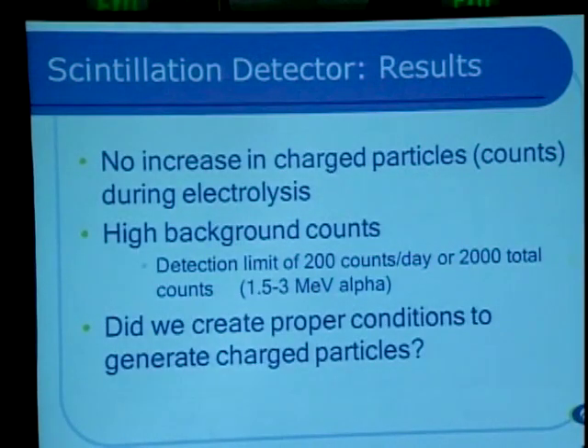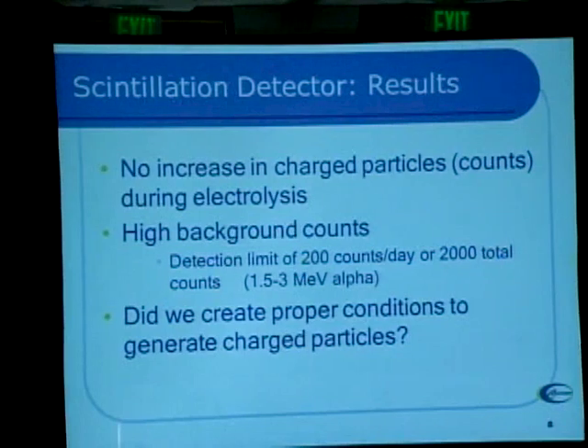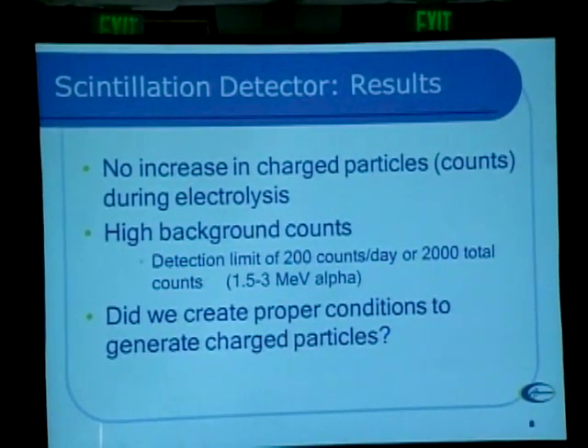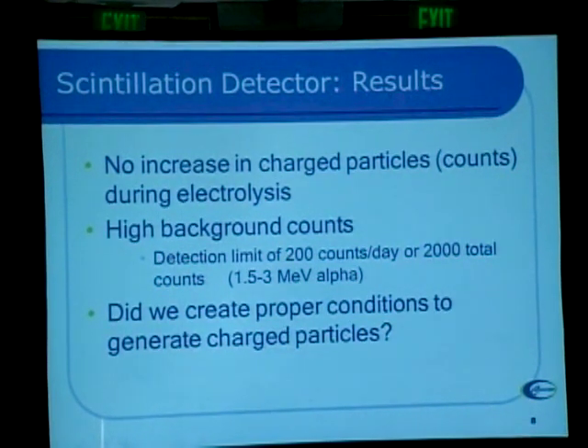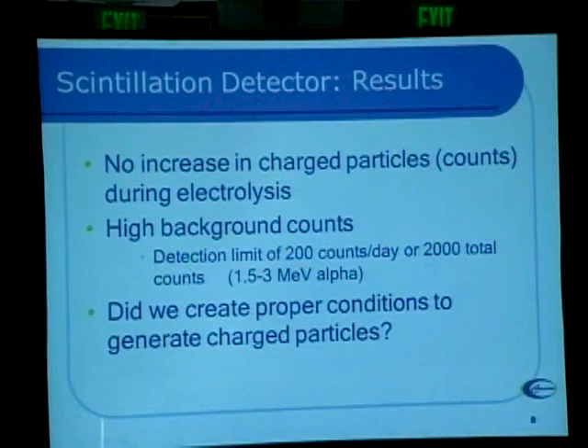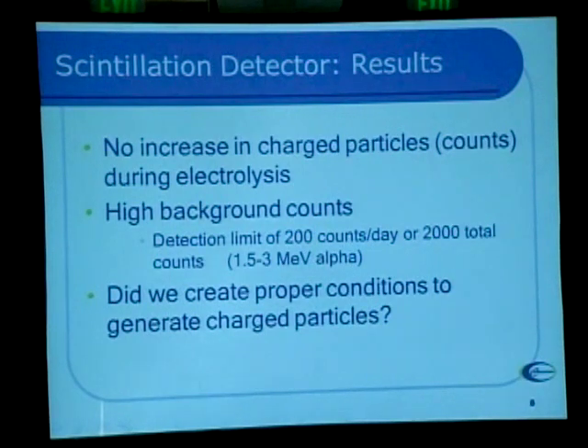What happened? Nothing. That was bad. We didn't see any increase in counts — no charged particles above background. The background was higher than we wanted, about 200 counts per day. So if we got a lot of energy all at once we certainly would have seen it, but if we got particle counts uniformly over the two-week period we probably wouldn't. Whenever you get a negative result in a replication, the first question you ask is: did we run the right experiment? Did we create the right conditions? Can we explain the negative result by the fact that we didn't run the right experiment?